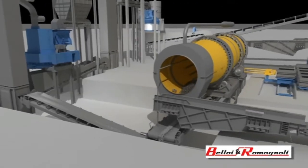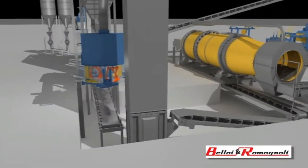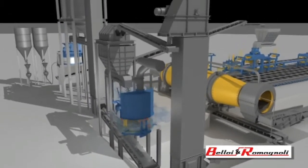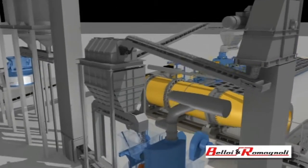Cooling of the sand downstream of the knockout is very important to prevent all the problems caused by excessively high temperatures, such as difficulties activating the bentonite, poor control of the compactability of the sand prepared, and higher water demand.